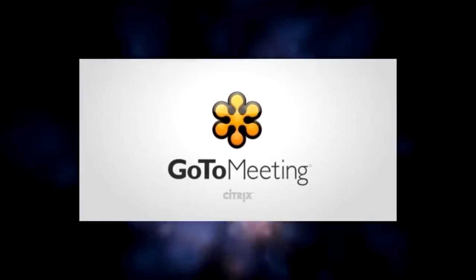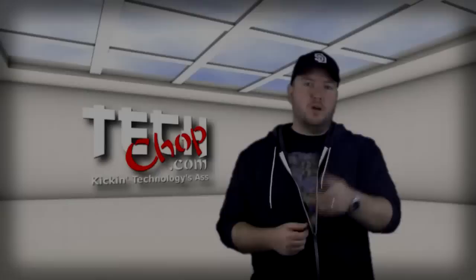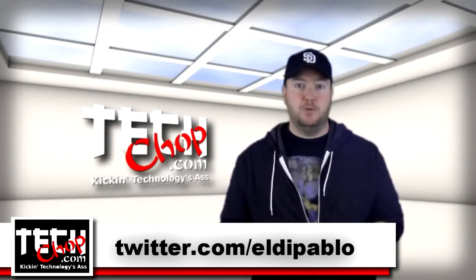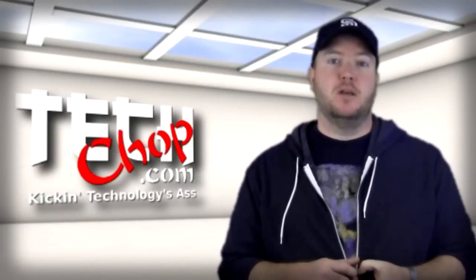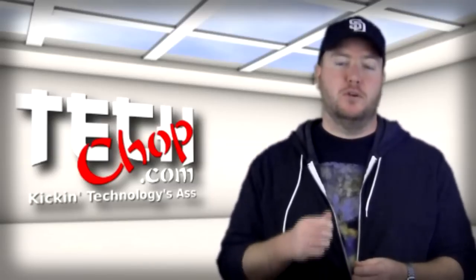This episode of TechChop is brought to you by GoToMeeting with HD Faces. Welcome to episode 14 of TechChop. I, of course, am Paul Bauer, a.k.a. twitter.com/eldapablo. In this episode, I'll show you several ways to protect your data using encryption, whether you want to protect your email, a couple of sensitive files, or your entire hard drive.